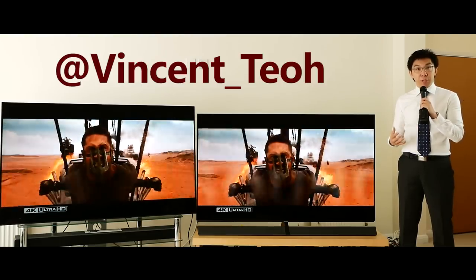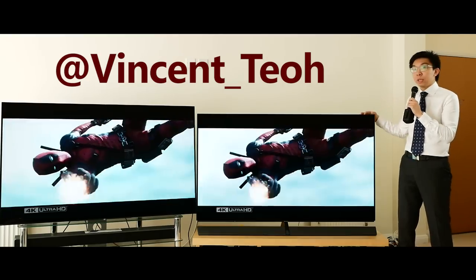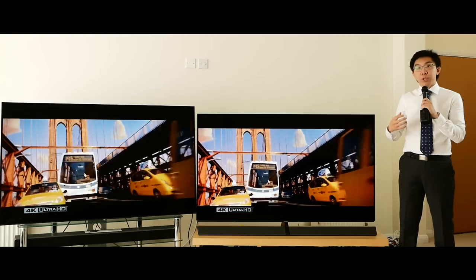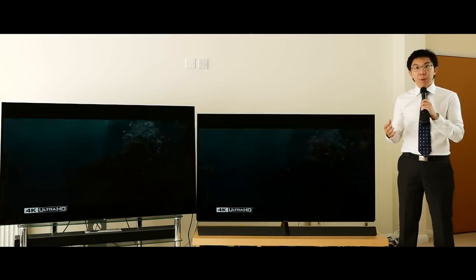Hello everyone, Vincent Teo from HDTVTest here. In this video, we're going to compare the picture quality of the Panasonic EZ1000 and the Sony A1 OLEDs, which could potentially be the best TVs to come out in 2017.